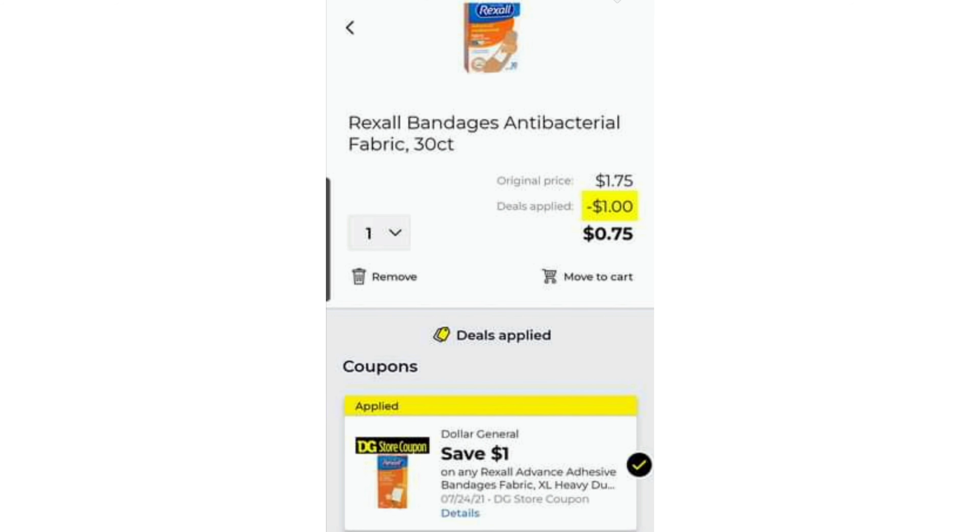The next picture — I just thought it was a really good deal. It's the Rexall Bandages Antibacterial, $1.75 minus a dollar. You only pay 75 cents for antibacterial fabric 30-count bandages, which I think is an amazing deal. 75 cents for a 30-count of antibacterial bandages that are fabric. Those are my favorite.